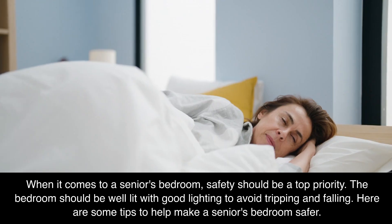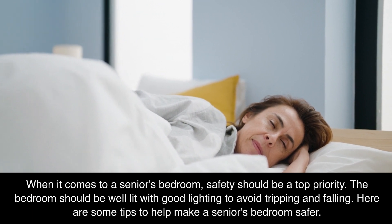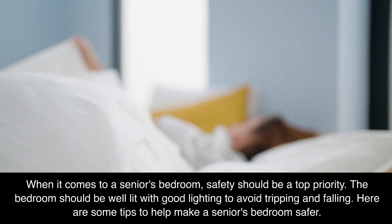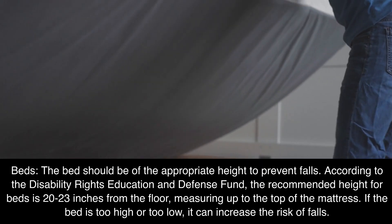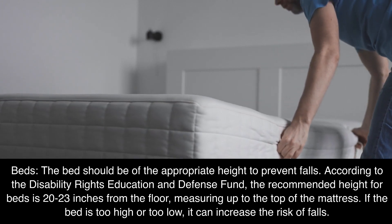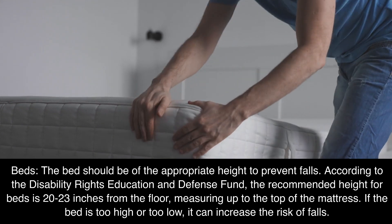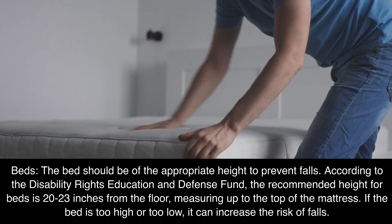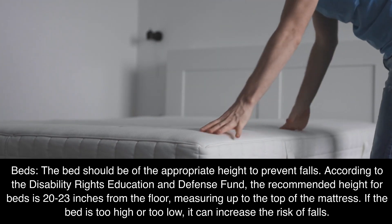Bedroom. When it comes to a senior's bedroom, safety should be a top priority. The bedroom should be well lit with good lighting to avoid tripping and falling. The bed should be of the appropriate height to prevent falls. According to the Disability Rights Education and Defense Fund, the recommended height for beds is 20 to 23 inches from the floor, measuring up to the top of the mattress. If the bed is too high or too low, it can increase the risk of falls.